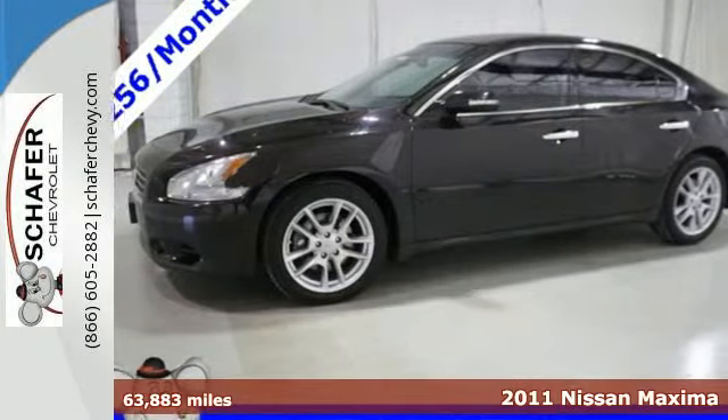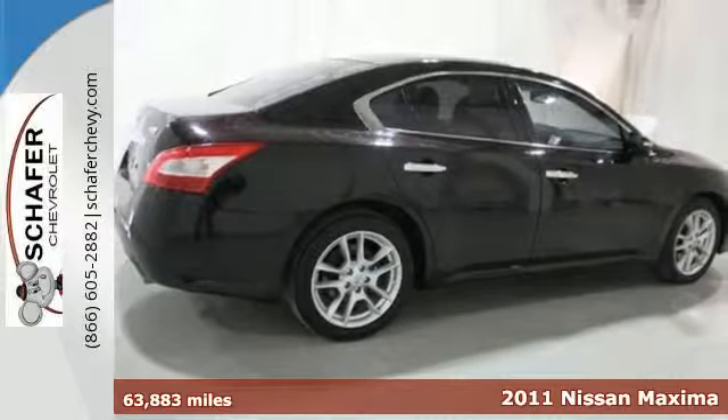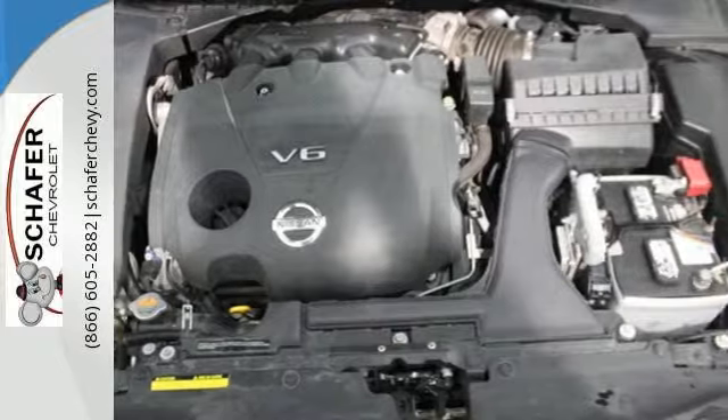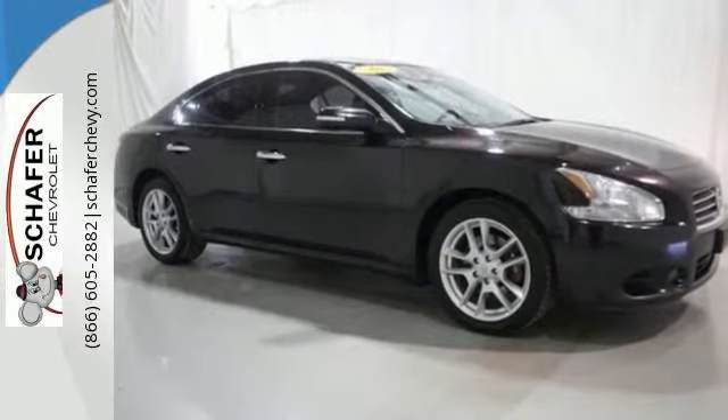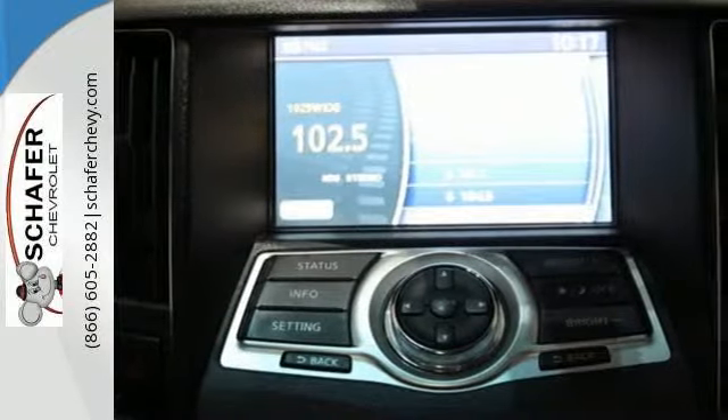It's a 2011 Nissan Maxima. This stunning sedan is loaded with standard features, including a power glass sunroof, dual zone climate controls, driver and passenger whiplash protection, 4-wheel anti-lock brakes, a tire pressure monitor, and McPherson strut front suspension.